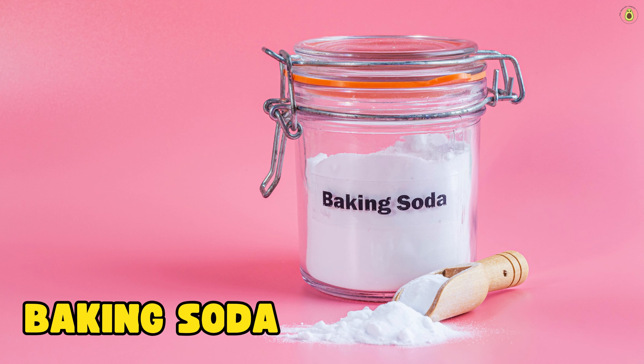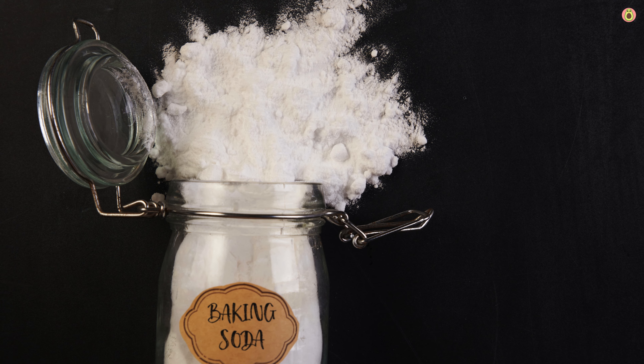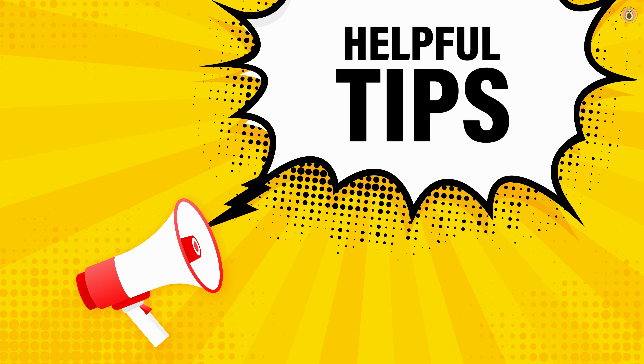Baking soda is a natural antacid that can neutralize stomach acid. It provides quick relief from heartburn and other acid reflux symptoms by raising the pH level in your stomach. Mix half a teaspoon of baking soda in a glass of water and drink it slowly. This should be used occasionally, as frequent use can lead to imbalances in your body's electrolytes and other potential side effects.